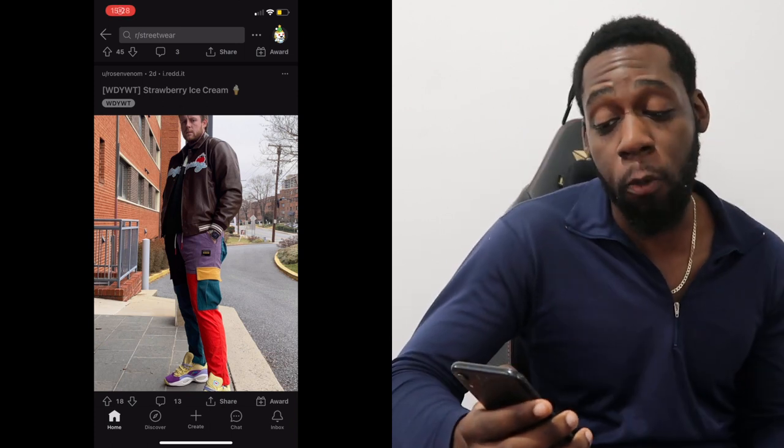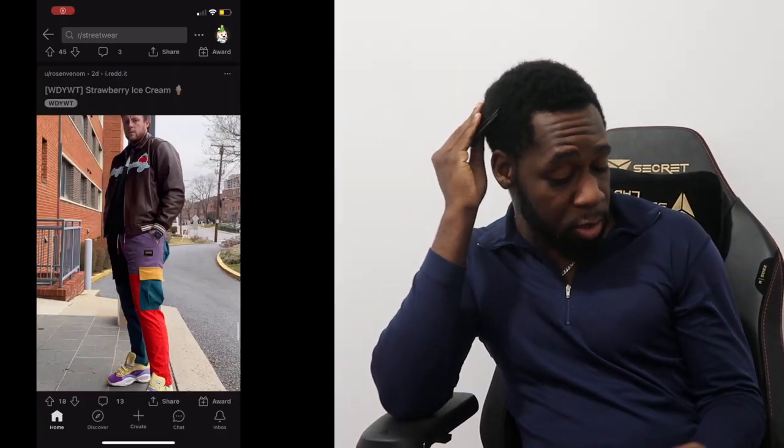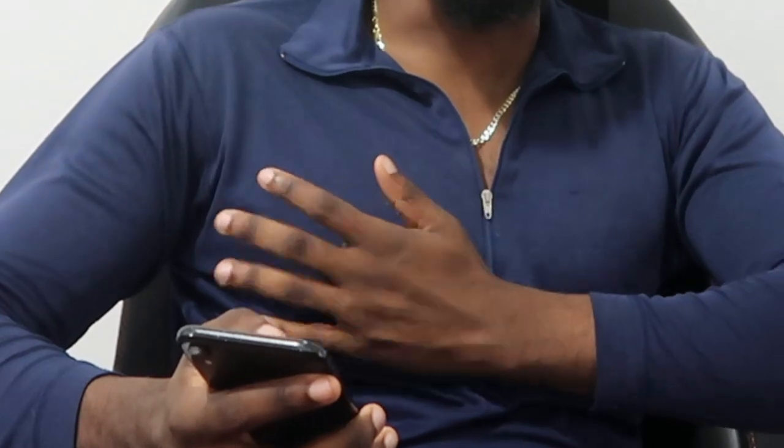The next post is by Rose Venom and his caption is 'Strawberry Ice Cream.' The jacket and shirt are Golf Wang, pants are Ulfric Eden, kicks are BBC and Ice Cream and Reebok. I'm not really a fan of this outfit at all. The colors are insane — colorful pants, colorful shoes, and a brown jacket. The color coordination is absolutely terrible. The outfit is just not giving in any shape or form. Get yourself some baggy jeans, brother. That's why it's good to have honest people around you to tell you when your outfit isn't working.